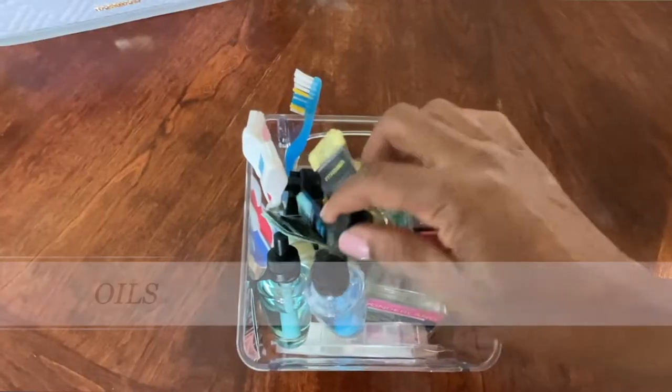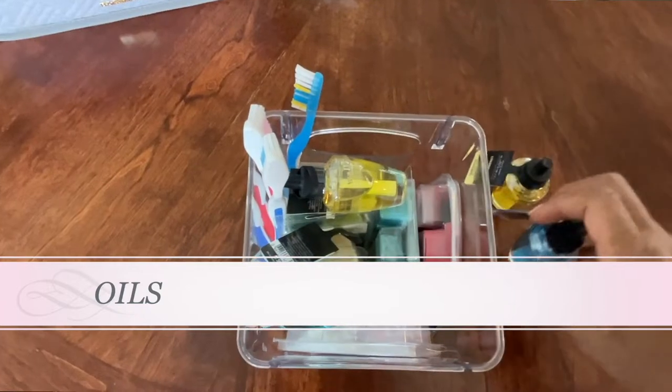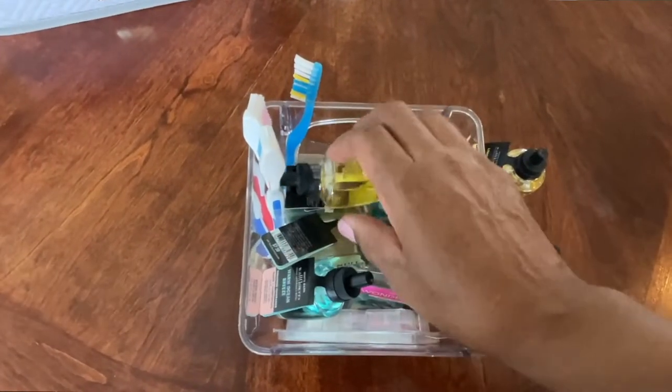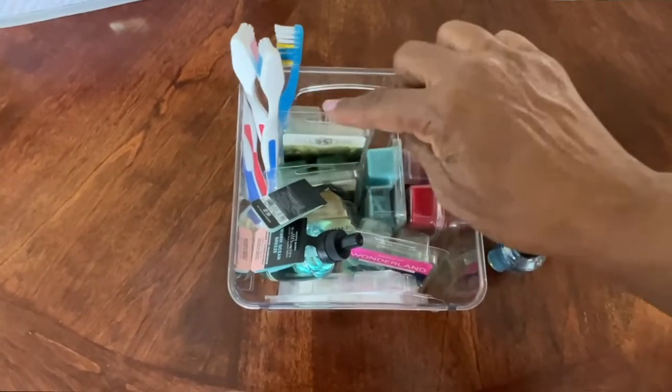I'm really into making sure my house smells good, so I've started using oils. I love the smell, but with anything you can end up with way too many. Right now I have oil plug-ins and oils for a diffuser, and some of the scents I'm not a fan of. I need to get rid of the ones I don't like and just keep the ones I do.